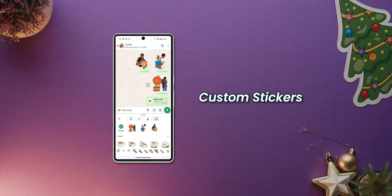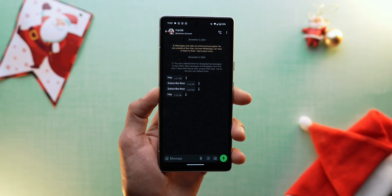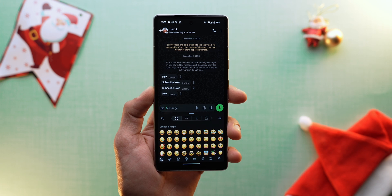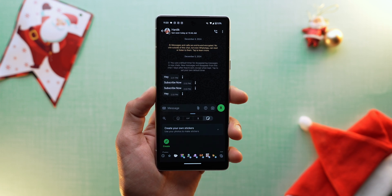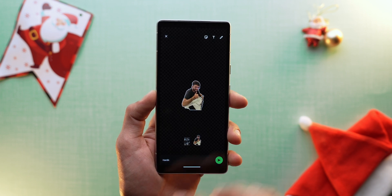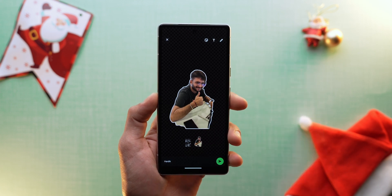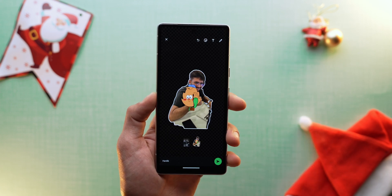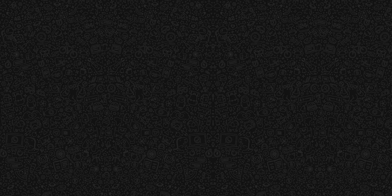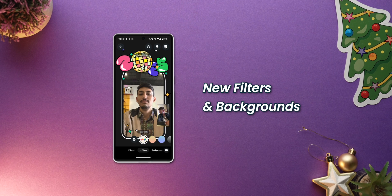Another fun feature is the ability to create custom stickers. WhatsApp now lets you generate stickers using your own photos. To create a sticker, open any chat, tap the smiley face icon, select the sticker icon, and tap Create. Choose your desired photo and WhatsApp will automatically remove the background and create a custom sticker — a fun and personalized way to express yourself in chats.